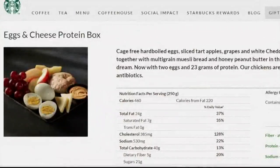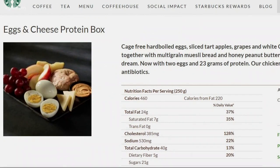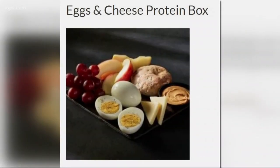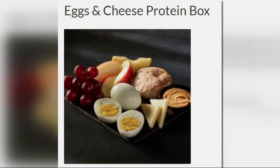Starbucks got best breakfast box for its egg and cheese protein box. It had more fat than other restaurants' options, but Consumer Reports says it's mostly unsaturated fat from the peanut butter it includes.